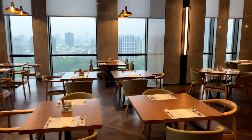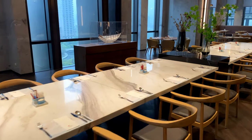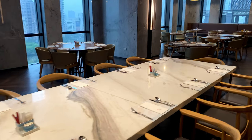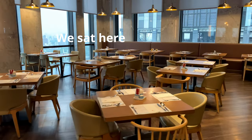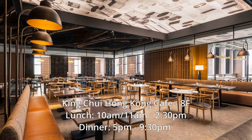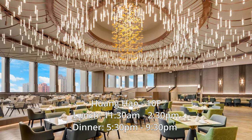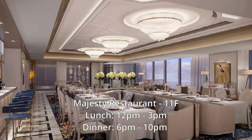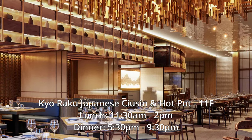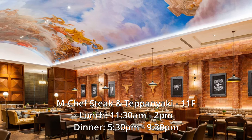We prioritized sitting at tables with a view of Kaohsiung City, and since we were the first guests in, we got the corner table. The other restaurants at Kaohsiung Marriott Hotel include King Chewy Hong Kong Cafe; Huang Hao, specializing in Cantonese cuisine; Majesty Restaurant, a French restaurant featured in the 2022 Michelin Guide; T-Fusion, a coffee house; Kyoraku, a hot pot restaurant; and M Chef Steak and Teppanyaki, a premium steakhouse.